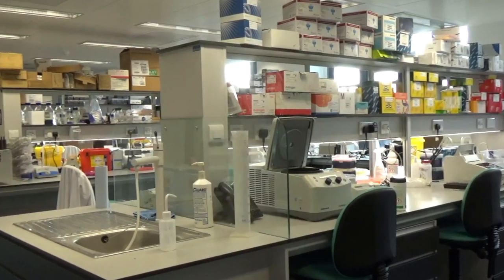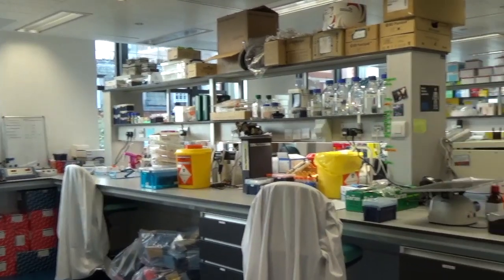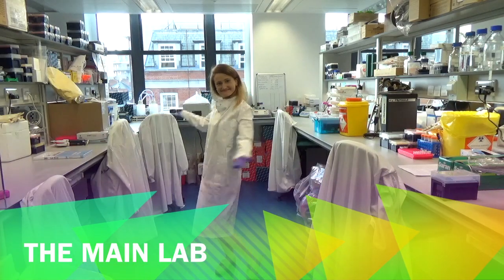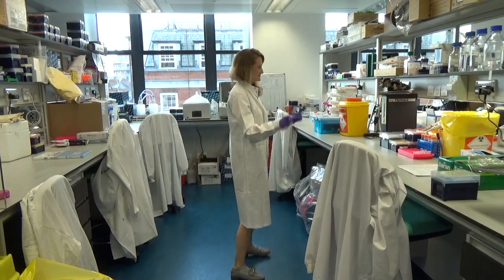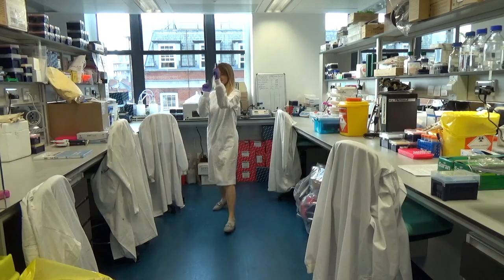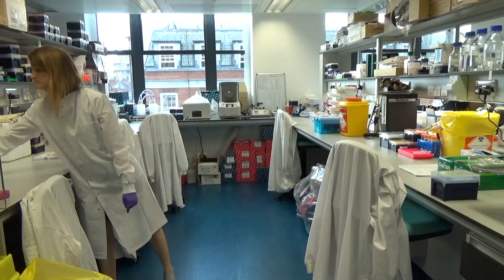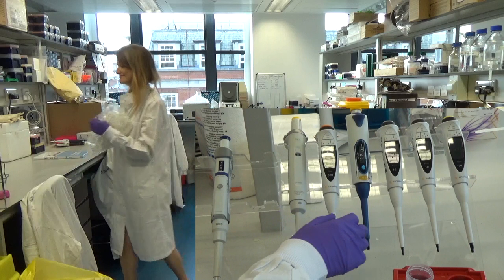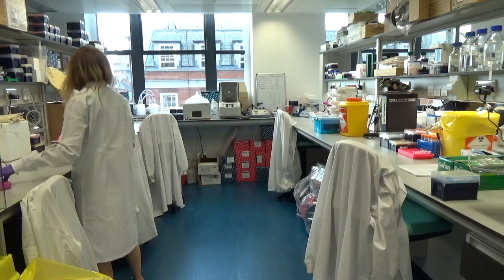Most labs around the world are pretty similar. We've both worked in a few different lab environments but they always have a few things in common. Everybody has their own bench space, although sometimes we have to share. This bay houses about six scientists and we each have our own spot, with all the odds and ends that particular research might need. Common things you'll find are tubes of different sizes, pipettes and pipette tips — we'll have a separate video about that, linked in the description.